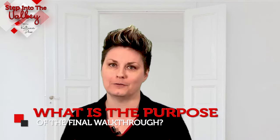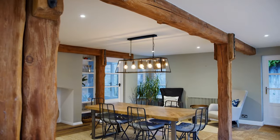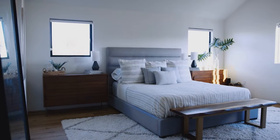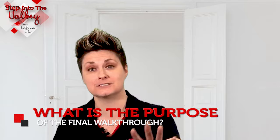First it's important to know what is the purpose of your final walkthrough. It is to make sure the home is in the same condition it was in when you wrote your offer, and to verify any repairs you may have negotiated for the sellers to complete before closing if possible.